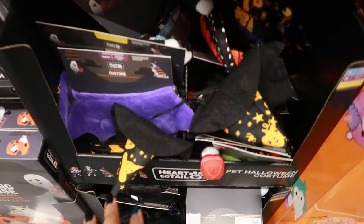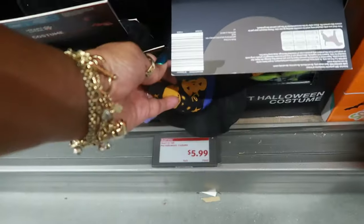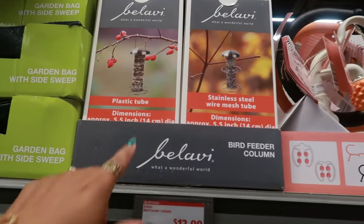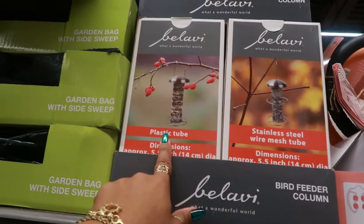There are some Halloween costumes for the pets — looks like there's a referee, a skeleton, a spider, a butterfly, and a few more. Those are $6. Stainless steel wire mesh tube bird feeders up here — $13. And this one is a plastic tube bird feeder.